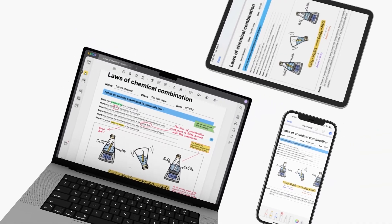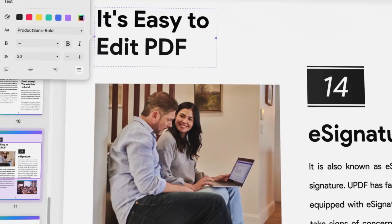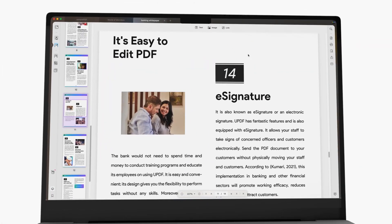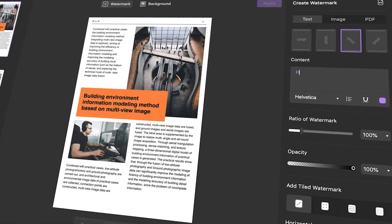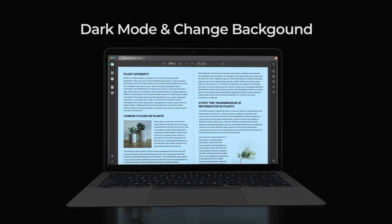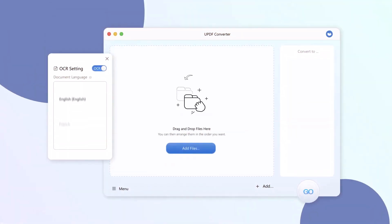UPDF is a powerful and efficient PDF editor where you can edit the text of the PDF by adding and deleting content as you see fit, as well as adding and deleting images. You can also link information to the PDF using links, in addition to adding watermarks to ensure its validity and include customizable background colors for better interactivity.